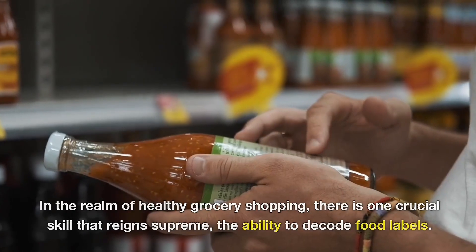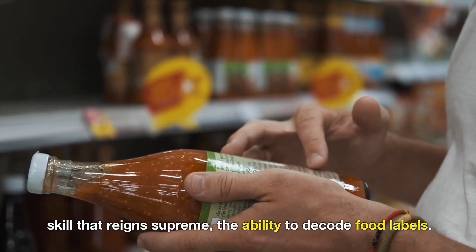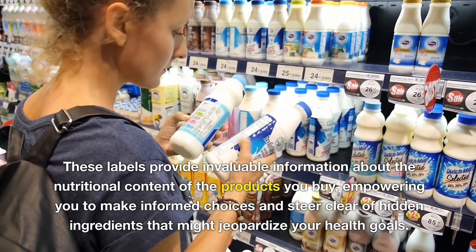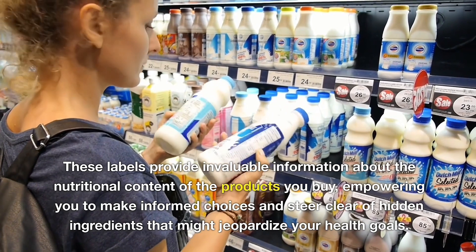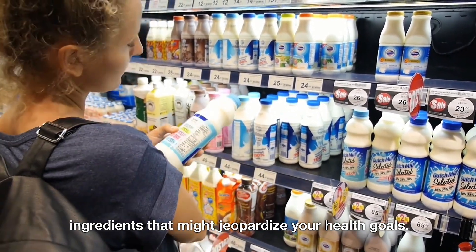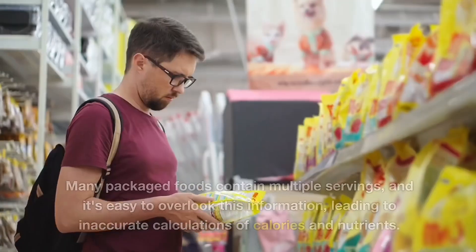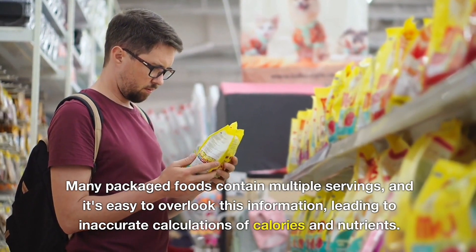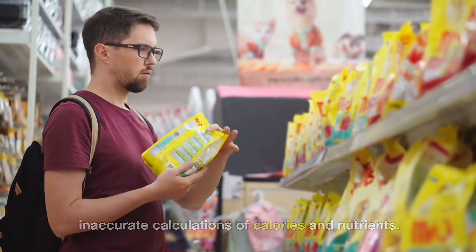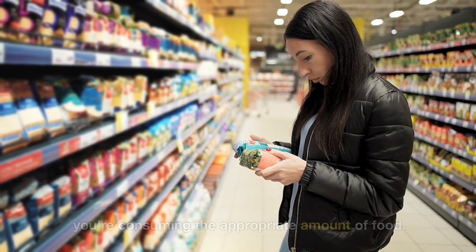In the realm of healthy grocery shopping, there is one crucial skill that reigns supreme: the ability to decode food labels. These labels provide invaluable information about the nutritional content of the products you buy, empowering you to make informed choices and steer clear of hidden ingredients that might jeopardize your health goals. First and foremost, pay close attention to the serving size. Many packaged foods contain multiple servings, and it's easy to overlook this information, leading to inaccurate calculations of calories and nutrients. By being mindful of portion sizes, you ensure that you're consuming the appropriate amount of food.